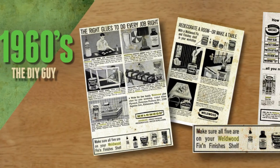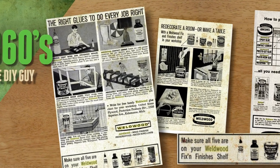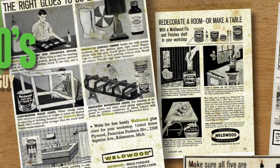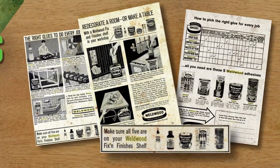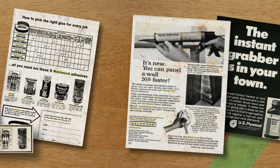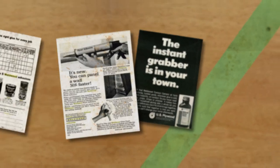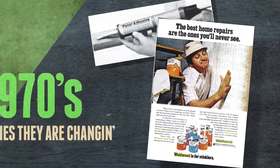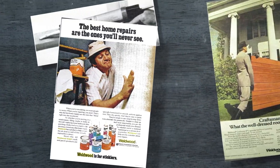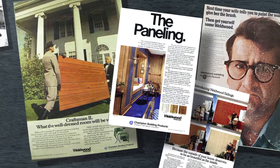In the 1960s, the five Weldwood adhesives — now including epoxy — provided the right glues for every job. The everyday DIYer could redecorate a room or make a table with a Weldwood fix and finishes shelf in their workshop. In the late 1960s, a new Weldwood paneling adhesive was introduced, and the 1970s saw an introduction of Weldwood repair products along with growth in Weldwood adhesives and the use of Weldwood paneling to reflect the look of the times in American homes.